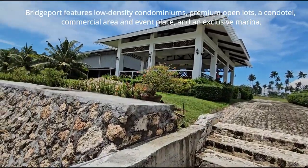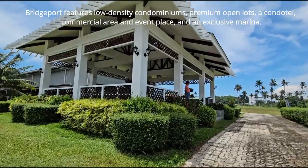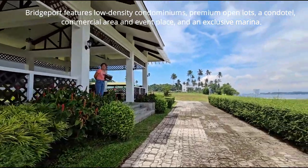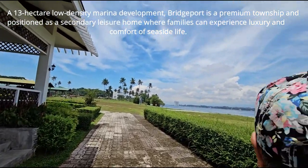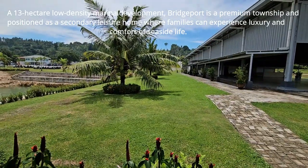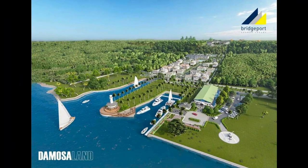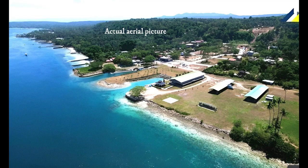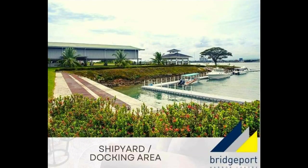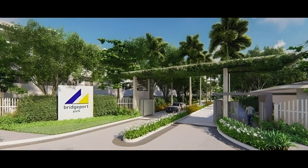Bridgeport features low-density condominiums, premium open lots, a condotel, commercial area, and event place in an exclusive marina — we just got off from the marina. Bridgeport is a 13-hectare low-density marina development. It is a premium township positioned as a secondary leisure for homeowner families to experience luxury and comfort of seaside life. Here's the artist's rendering of Bridgeport, the actual aerial photo, and a model showing the four buildings and the 90-meter linear pool, plus the gated secured entry.